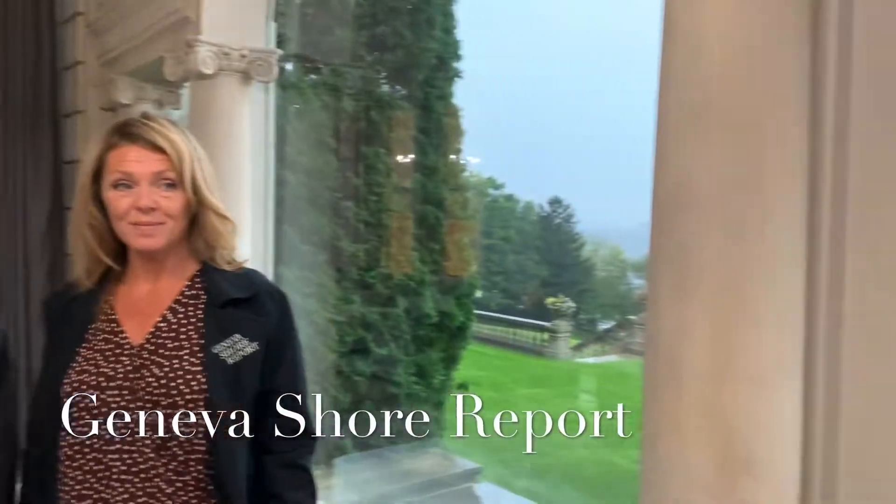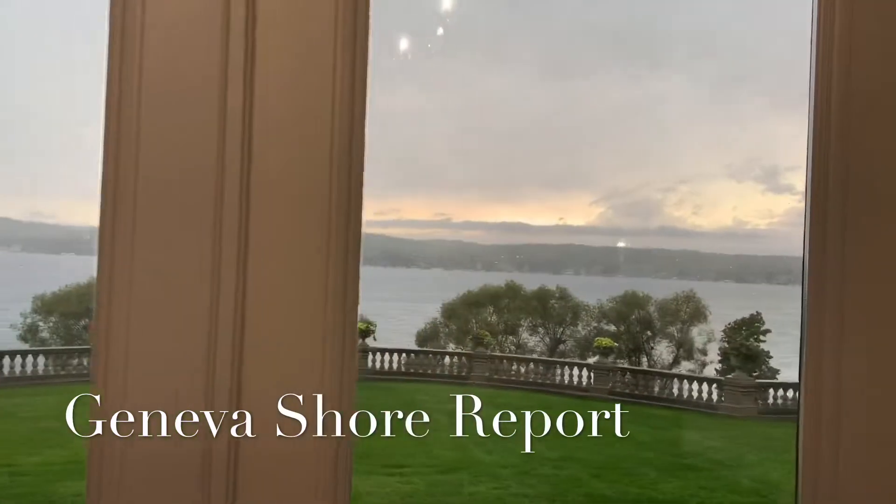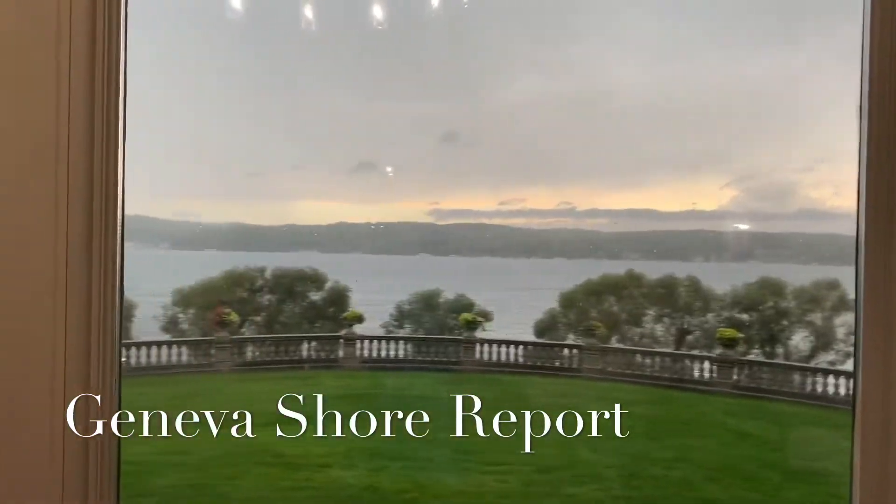This is the Geneva Shore Report coming to you with a special report from inside the Stone Manor. You can see out in the yard on the lake there. It's a rainy day outside the portico, which will lead into the main downstairs room. It is September 27, 2019. I'm Lisa Otto, John Lopkowski, and the Geneva Shore Report. Why don't you take us on a tour?